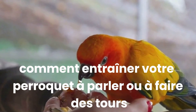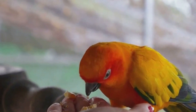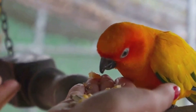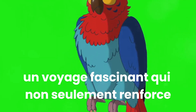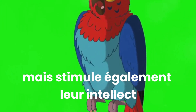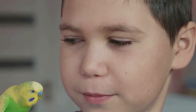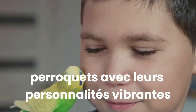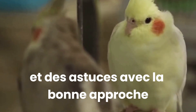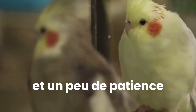Ever wondered how to train your parrot to talk or do tricks? Welcome to the world of parrot training — a fascinating journey that not only strengthens the bond between you and your feathered friend, but also stimulates their intellect and enriches their life. Parrots, with their vibrant personalities and impressive cognitive abilities, are capable of learning a wide array of words and tricks, given the right approach and a bit of patience.